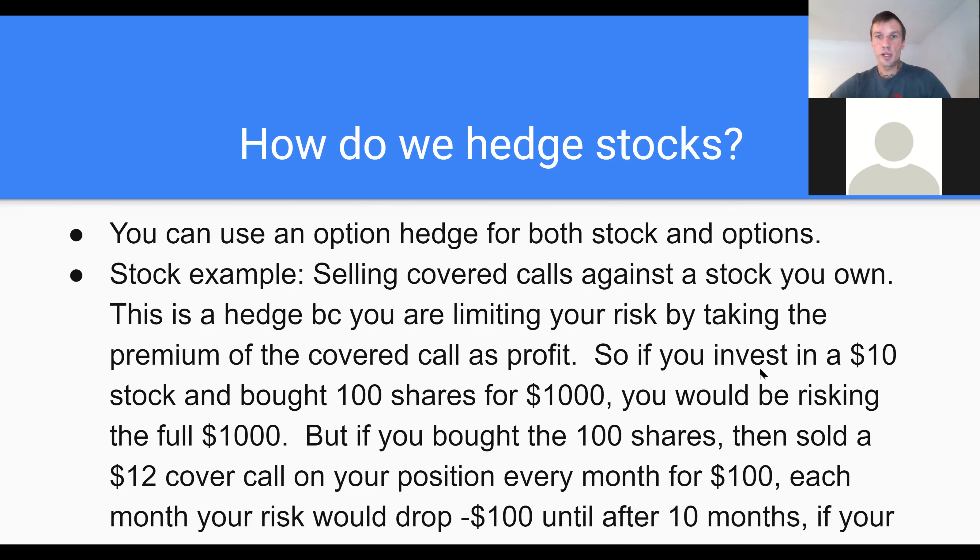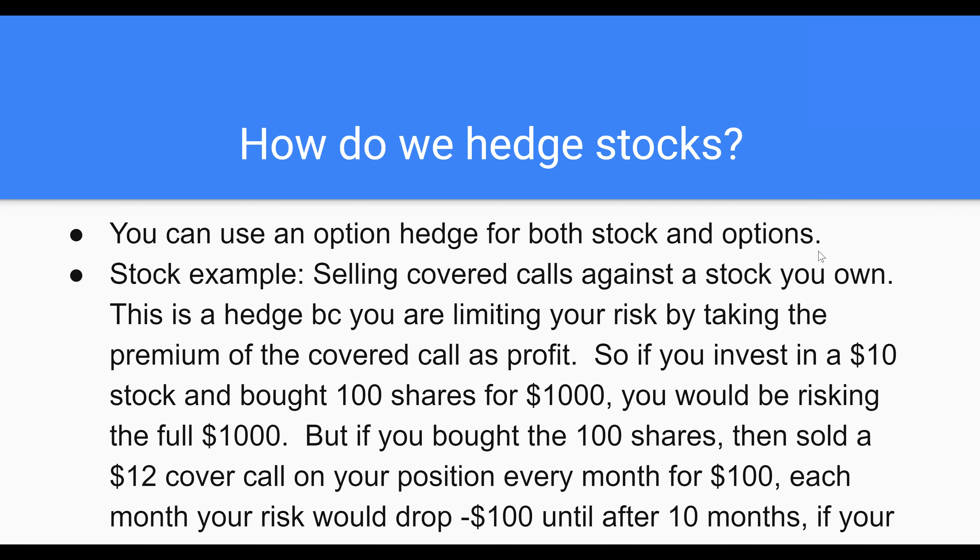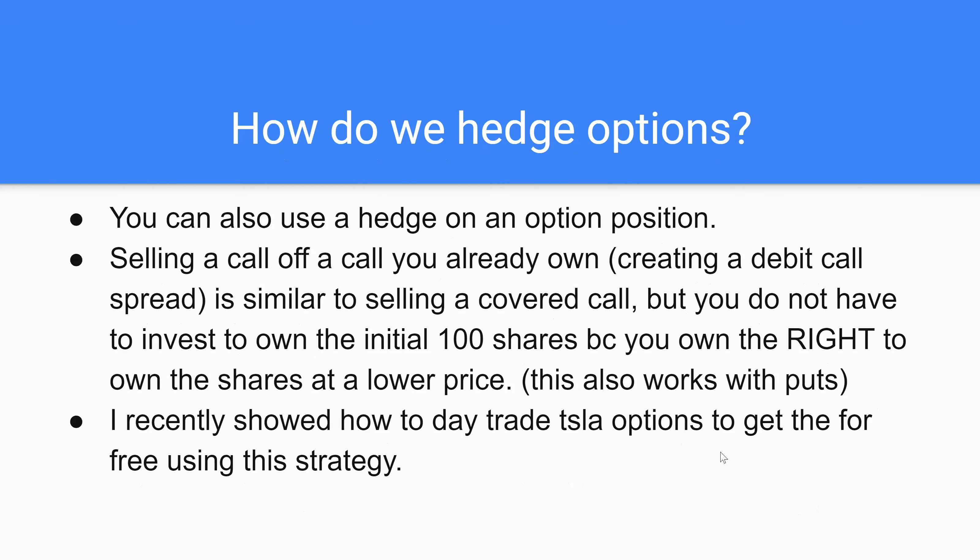...this is a hedge because that premium that you got comes off of your risk. So if you collect $100 premium by selling the $12 call on an initial $1,000 investment, after 10 months your risk is essentially $0 because you've made $1,000 off of investing $1,000. But you still have the 100 shares — as long as that covered call hadn't been exercised, in which case you would have made the $200 profit plus the premium profit of every month you had sold up until that point. So you've really hedged that position by making profit in two different levels.